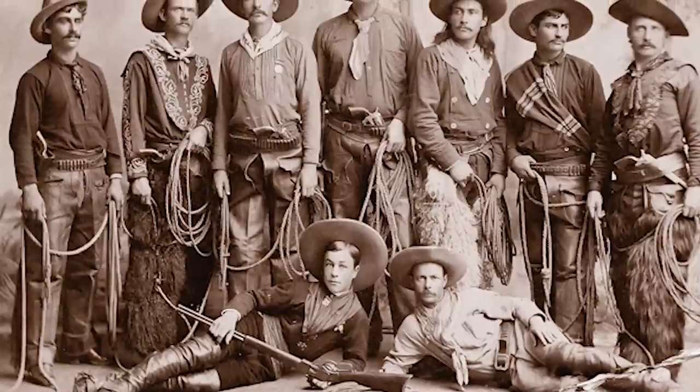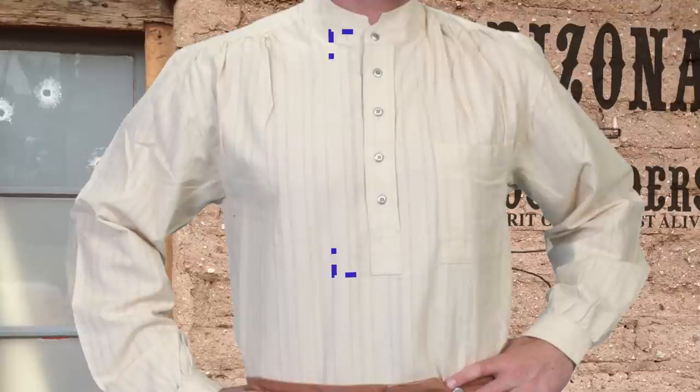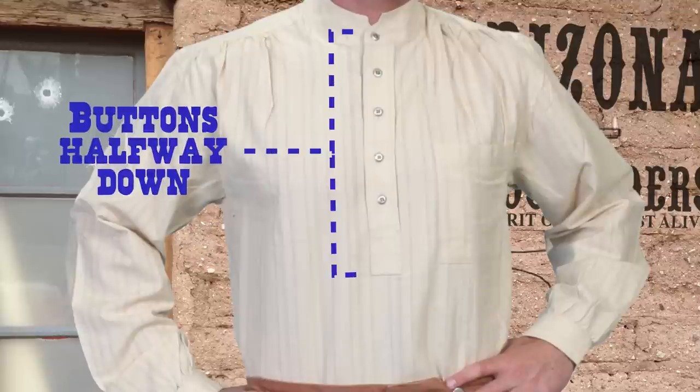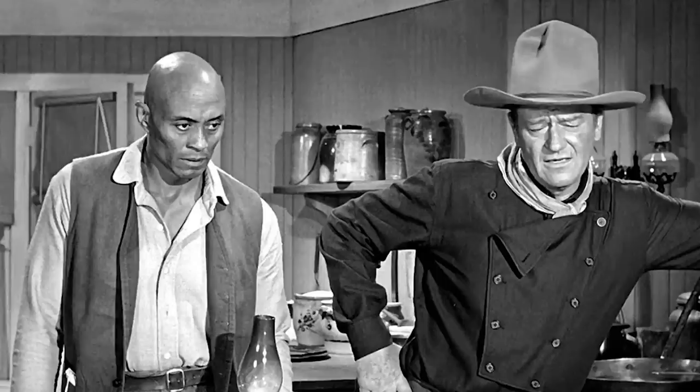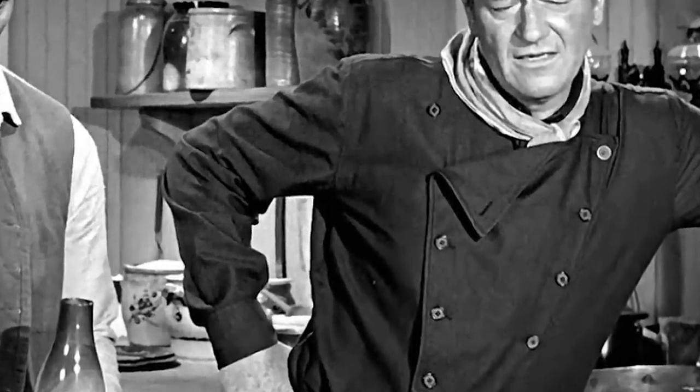The shirt was almost certainly store bought, and those were usually one size fits all. As mentioned in a previous video, they were a pullover style with buttons only going about halfway down. The bib shirt was a fancy one that was also common — John Wayne made these famous in some of his movies.